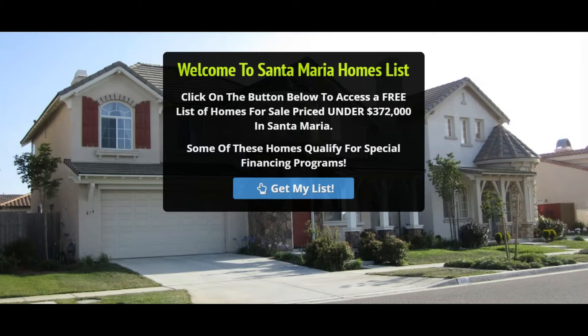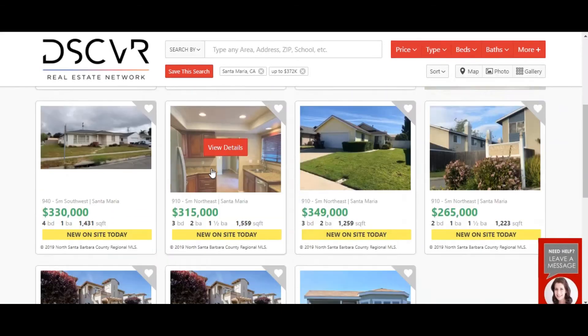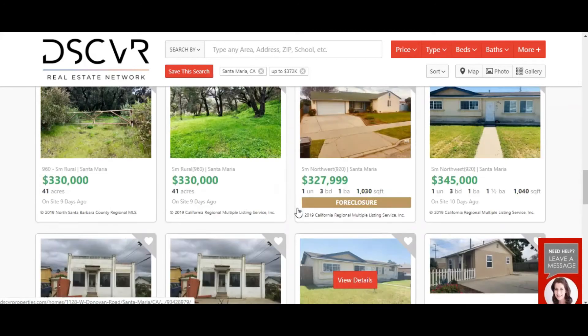The whole strategy is just for them to click 'Get My List,' and it went directly to the real estate agent's website — Discovery Real Estate Network — where they see all the listings in Santa Maria under the average home price.